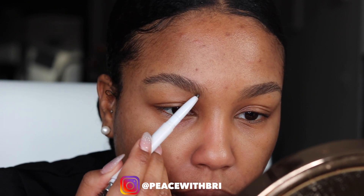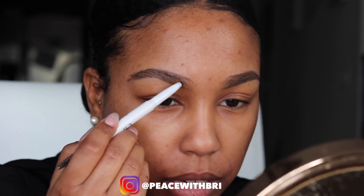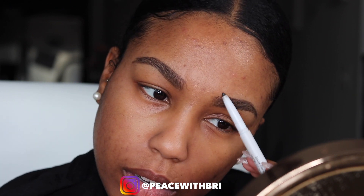Now for my eyebrows — my caterpillars! I usually grab my Benefit brow pencil, but this is almost gone, so for this video I'm going to be using my e.l.f. brow pencil. It was super cheap; I believe this color is a dark brown. I brush my brows up and just draw little strokes. It's not my favorite brow pencil, but it gets the job done. The Benefit one has been out of stock at Sephora, so I'm thinking about trying ColourPop.